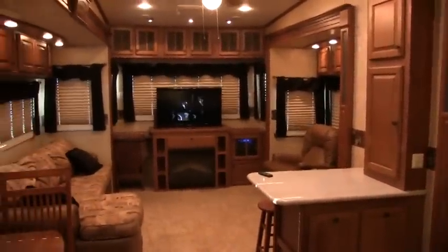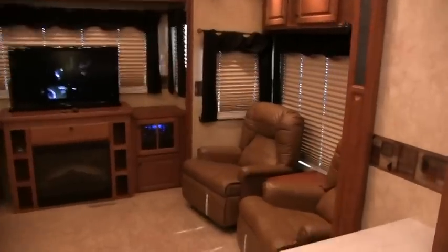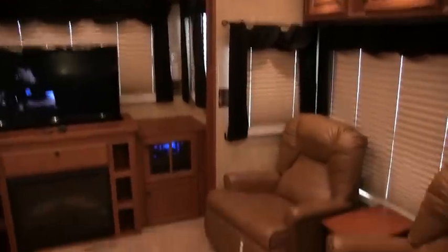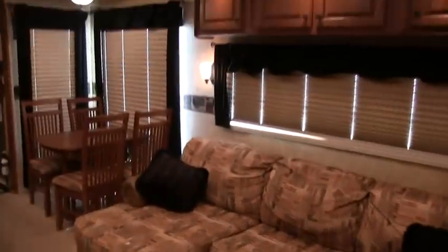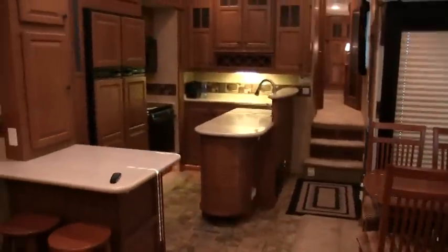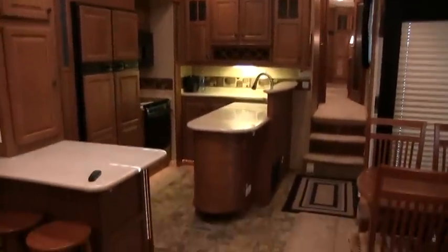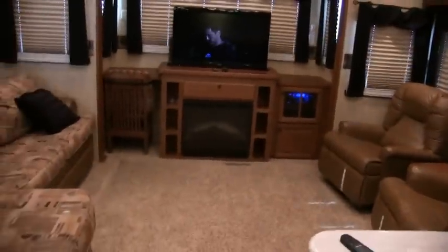This is the rear living room floor plan. I'll go ahead and give you an idea of the layout and then get started. I'm going to try to show you everything on this coach. As I said, it's fully loaded, so if I do miss something I do apologize ahead of time.